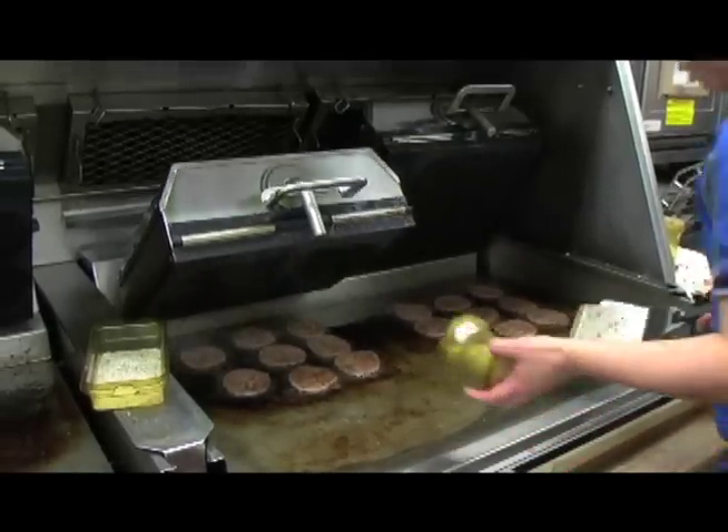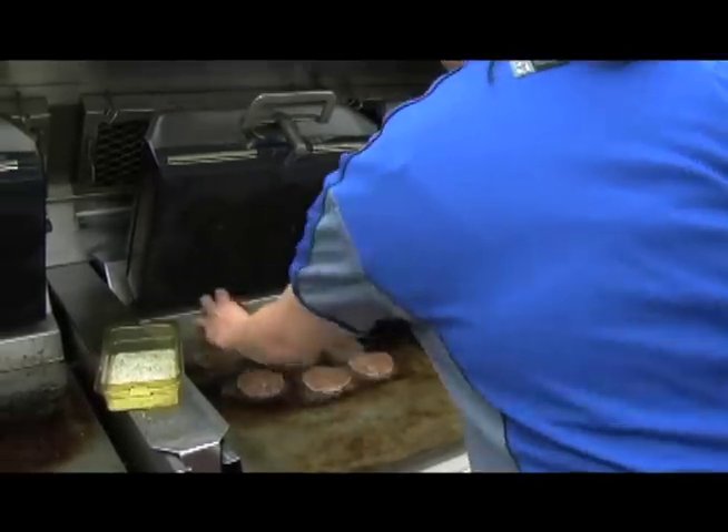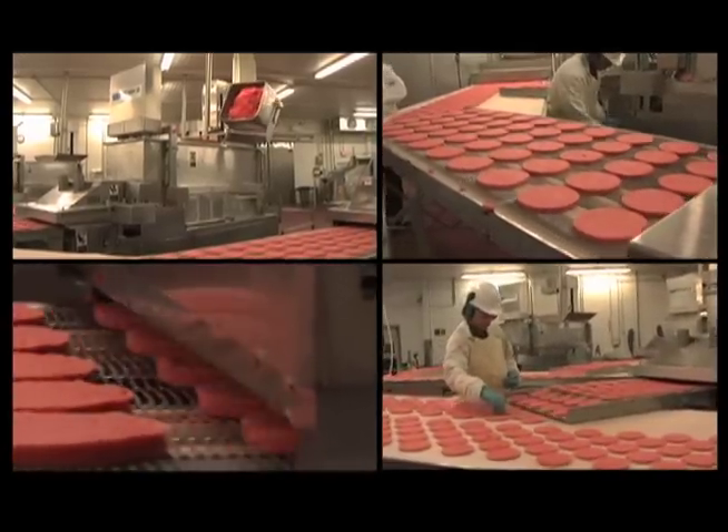The only thing we add to our burgers is salt and pepper at the restaurant. At McDonald's, we purchase more than 66 million pounds of locally raised beef each year.